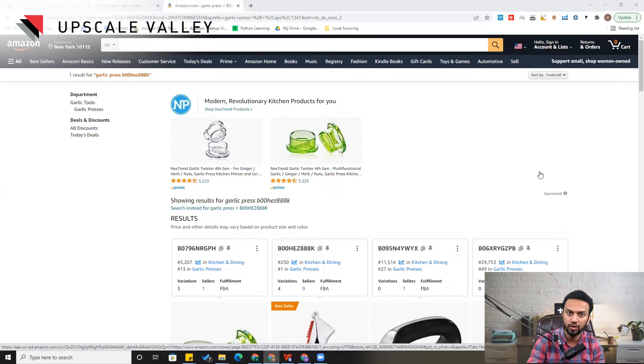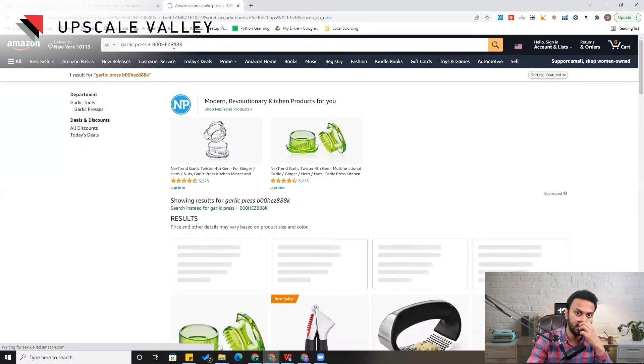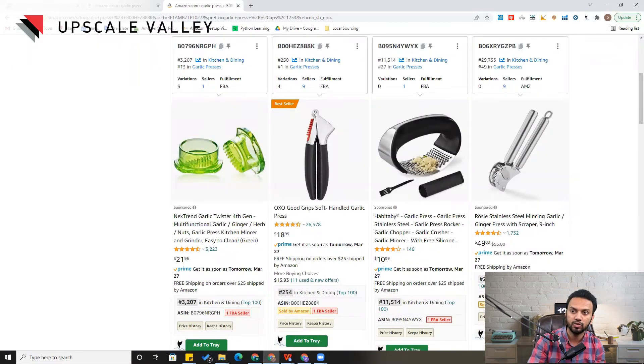Checklist point number two: you need to check your keyword indexing. It is a glitch from Amazon's side when it happens, but you need to see if your product is indexed against the relevant keywords or not. What you need to do is type the main keyword — garlic press, for example — plus your ASIN. Here I have taken the ASIN of the famous OXO garlic press. When I put this keyword plus the ASIN, it shows right here — this confirms that your product is indexed against those relevant keywords. If indexing is found to be the issue, all you need to do is give a little more push on PPC and in three to four days the indexing gets back. It is usually a glitch from Amazon's side, but by increasing the PPC budget and bids, in three to four days you can see it getting back to normal.